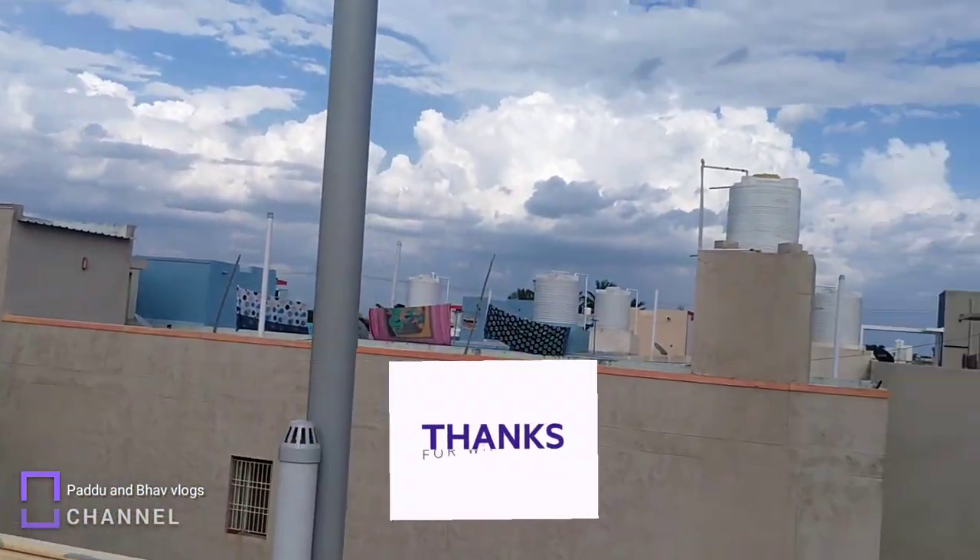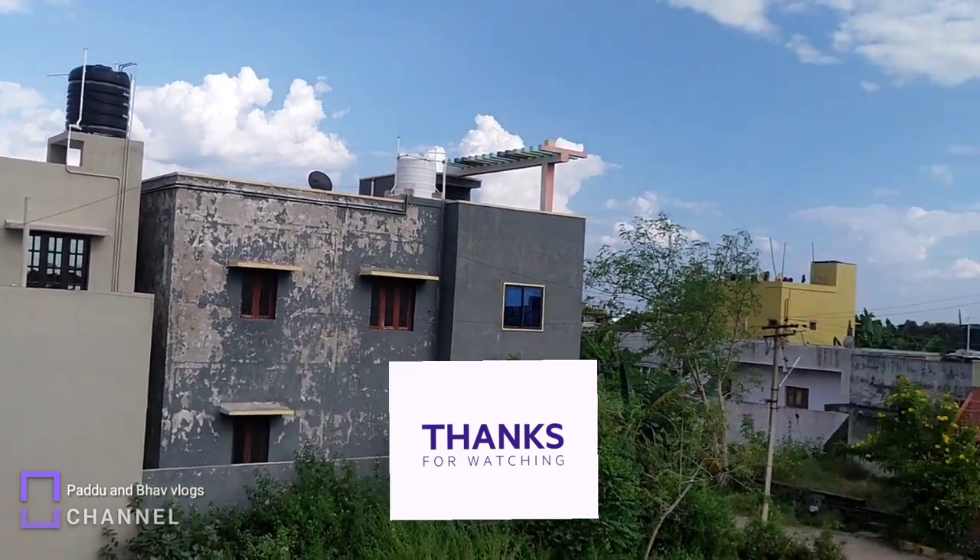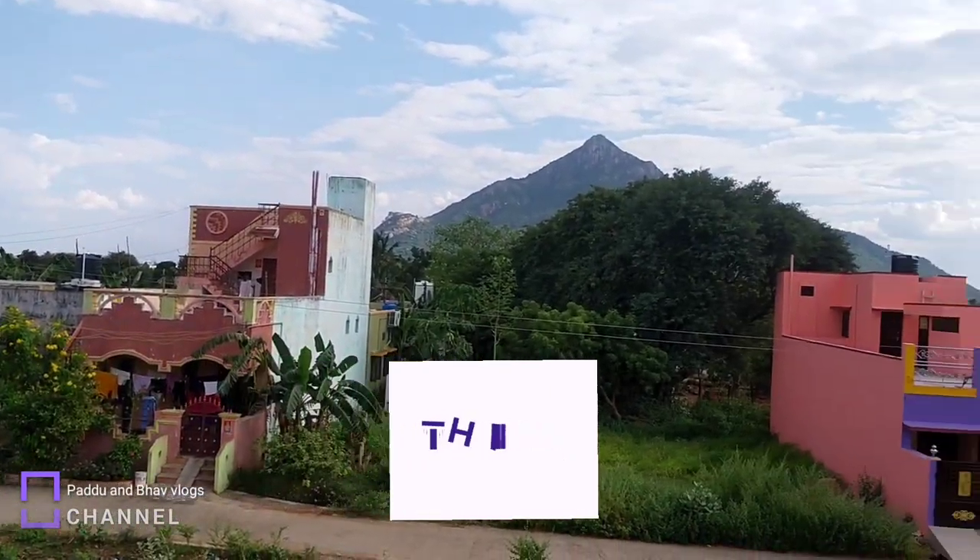Okay friends, thanks for watching. Subscribe and support. Thanks again. Bye bye.